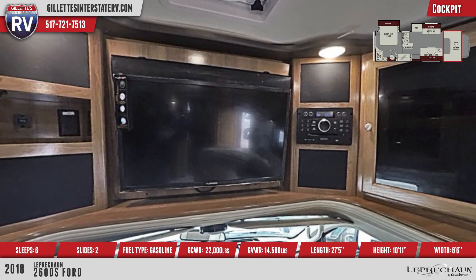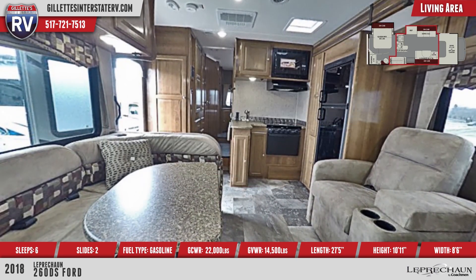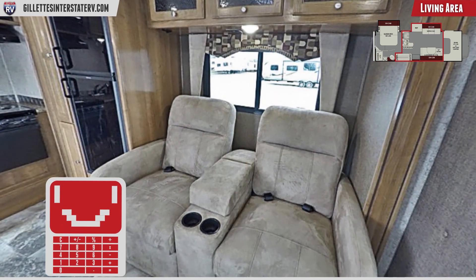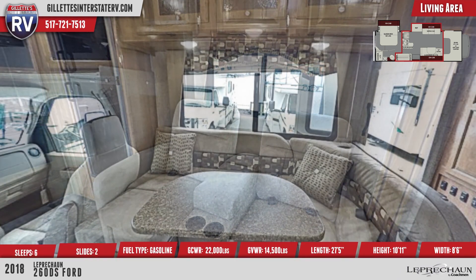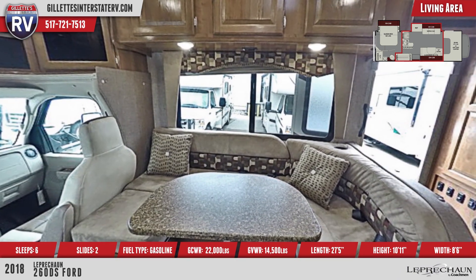The living area is spacious and offers great seating choices. There's a sofa housed in a slide-out, or you can choose theater seating instead if you wish. Across from it is the J Lounge dinette where you can enjoy a delicious meal or settle in to play a game on a rainy day at camp.